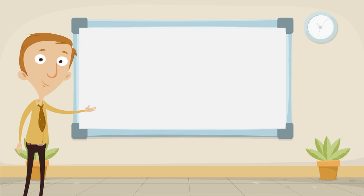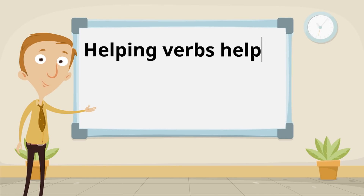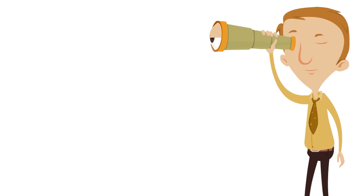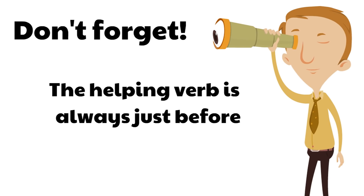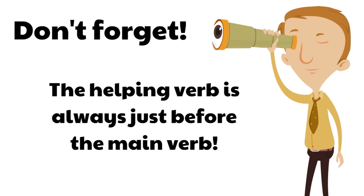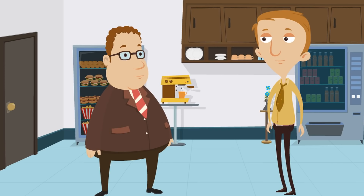To review: helping verbs help a main verb express an action or a state. And don't forget, the helping verb is always just before the main verb, so they're always easy to spot. That's what helping verbs are — they're like the buddies of main verbs. We use them all the time. They're exciting, they're fun, they're easy to spot. We still had fun learning.